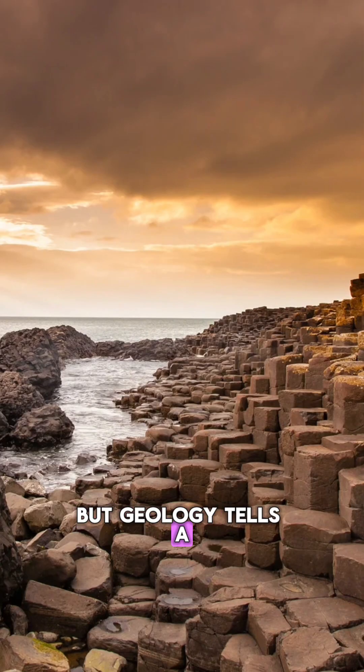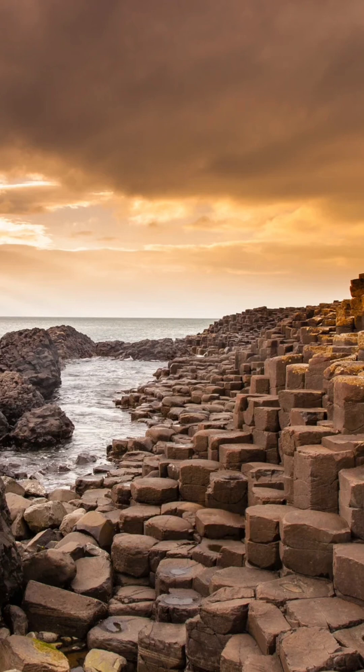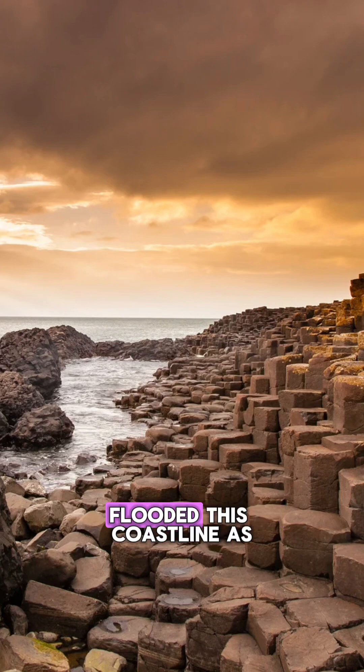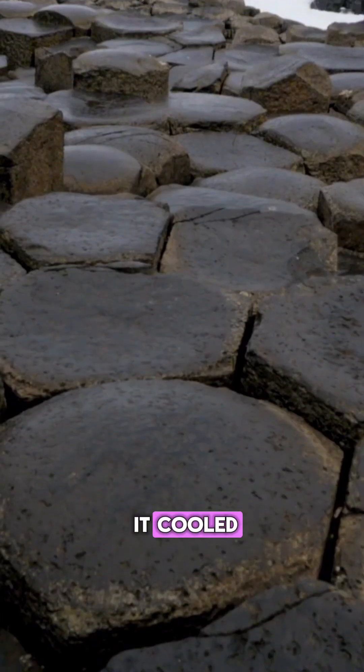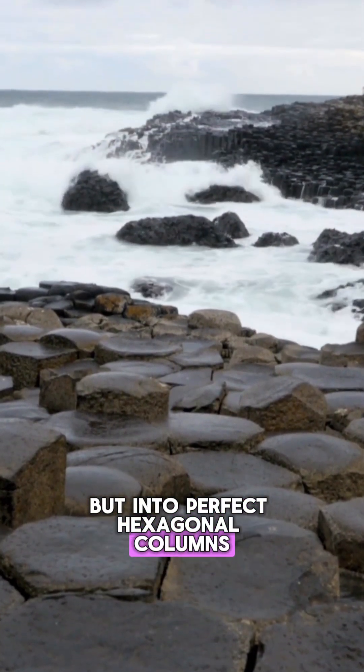But geology tells a slightly less dramatic, but equally awesome, story. Around 50 to 60 million years ago, molten lava from a massive volcanic eruption flooded this coastline. As it cooled, it cracked and shrank — not randomly, but into perfect hexagonal columns.